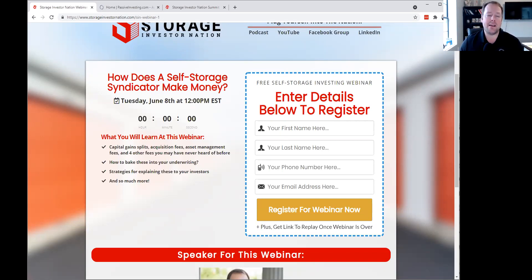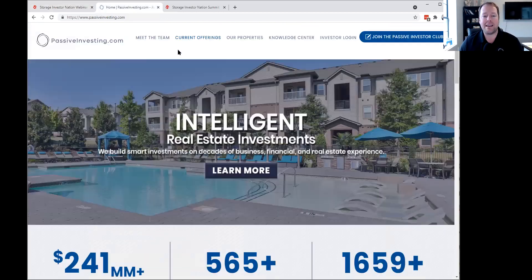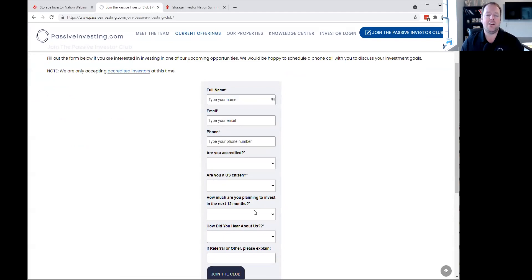For those of you who don't know who I am, I'm Dan Hanford. I'm one of the managing partners here at a group called PassiveInvesting.com. We acquire both multifamily as well as self-storage assets across the country. If you're interested in joining us on some of our future opportunities, you can click the blue button on the top right-hand corner to fill out a form so we can jump on a phone call with you and discuss your investment goals.